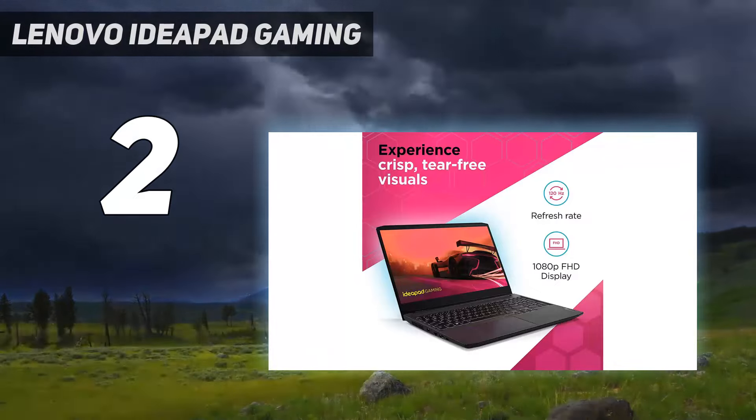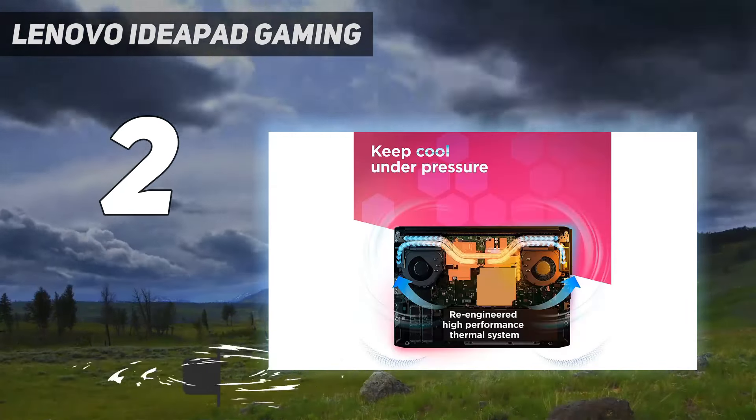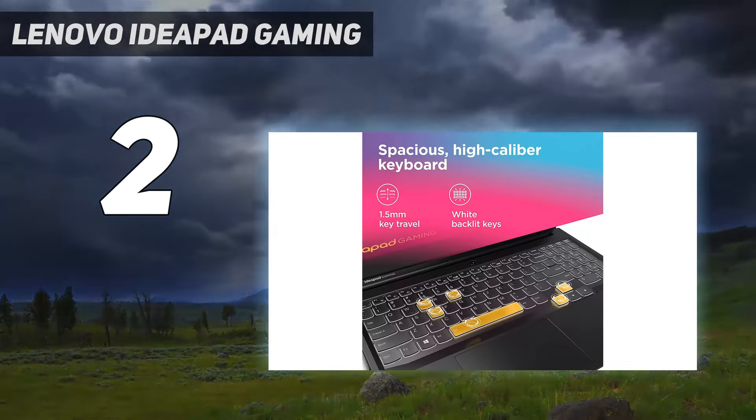Number two on my list is the Lenovo IdeaPad Gaming 3. Our best cheap gaming laptop pick, the Lenovo IdeaPad Gaming 3 2021 costs around $800. You can get a configuration with an AMD Ryzen 5 5600H CPU, an NVIDIA GeForce RTX 3050 Ti GPU, 8GB of RAM, and 512GB of storage.